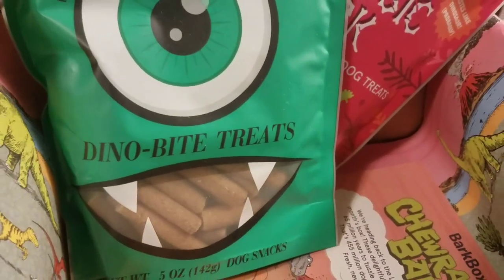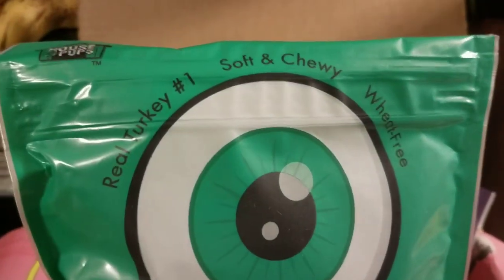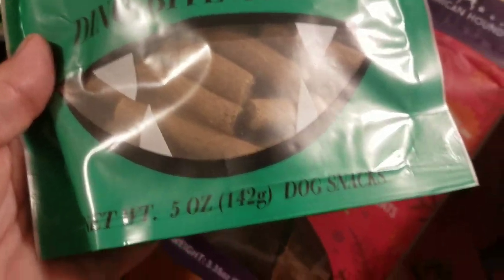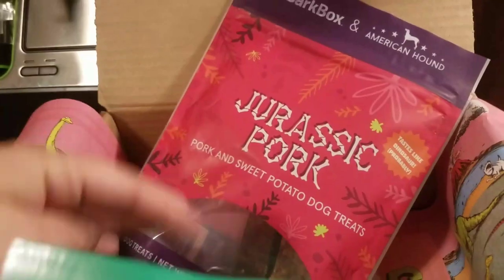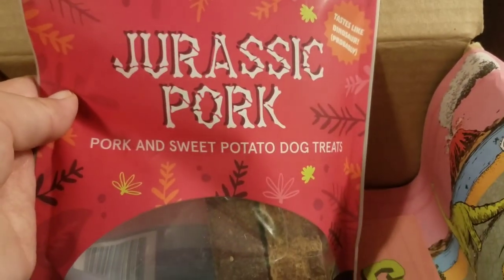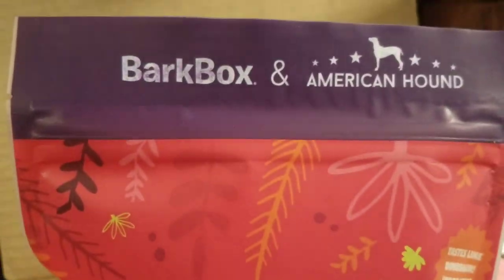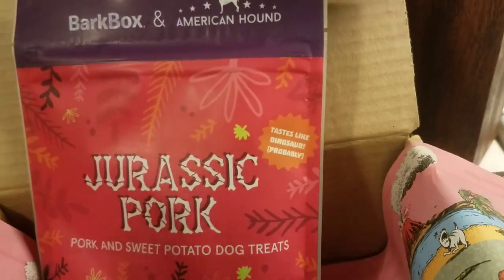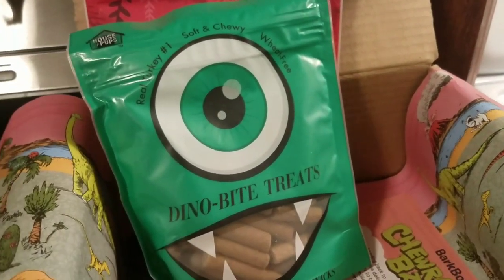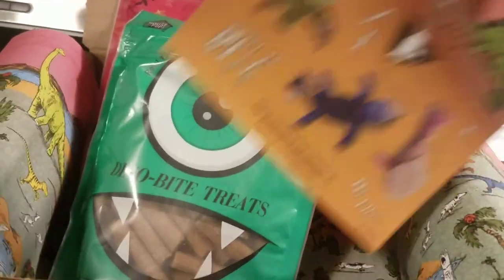Dino bite treats. They can have these - real turkey, number one ingredient, soft and chewy, wheat free, five ounces, so that's cool. And then Jurassic Pork - pork and sweet potato dog treats. Everything is normally made in America, which is really really nice. I love that about this company - everything is all natural and made in America.